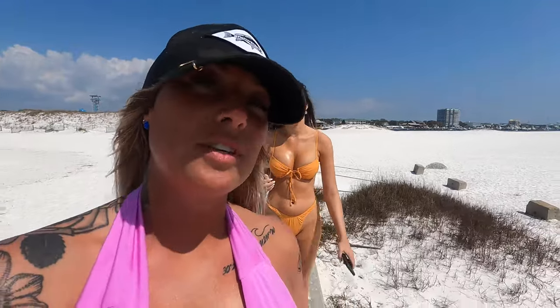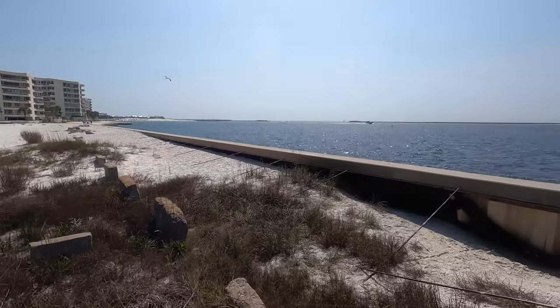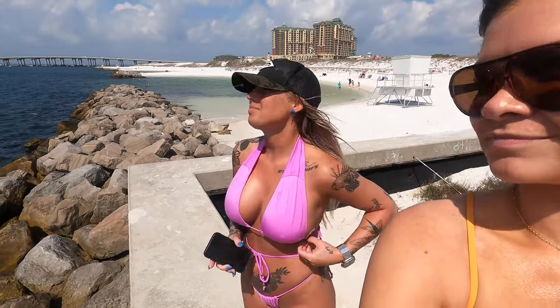It's also a really good place to snorkel — there are a couple of people over there snorkeling right now. We have snorkel gear on board the pontoon as well. It's so pretty today. I like this because you can see people coming in and out of the pass, all the boats. The jetties are somewhere over there and that's where a lot of people go snorkeling. It's beautiful today.